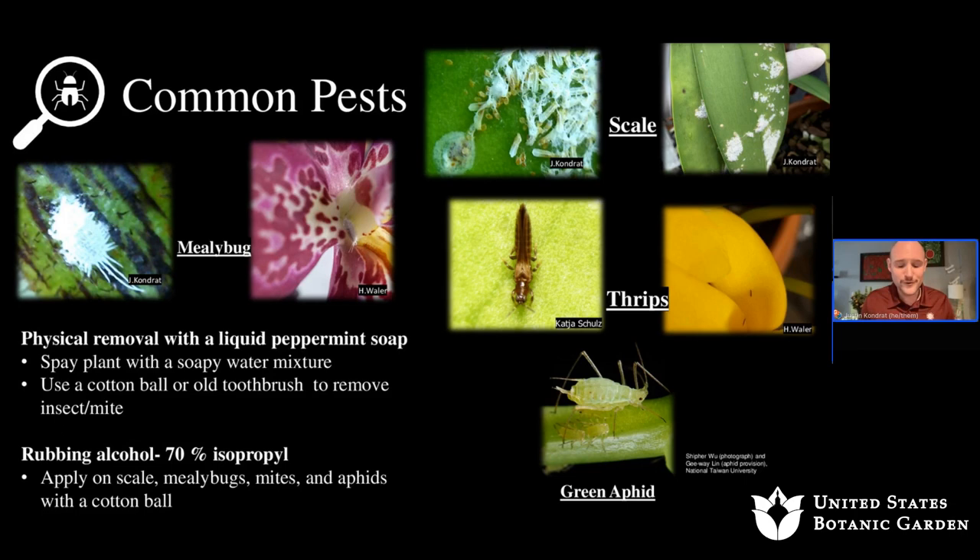Thrips are one of my number one enemies when it comes to orchids. You can get them if you have other plants around, and these particular pests love flowers and bright colors — especially yellow. There's also the common aphid, which will generally feed on your plant and create distortions through piercing.